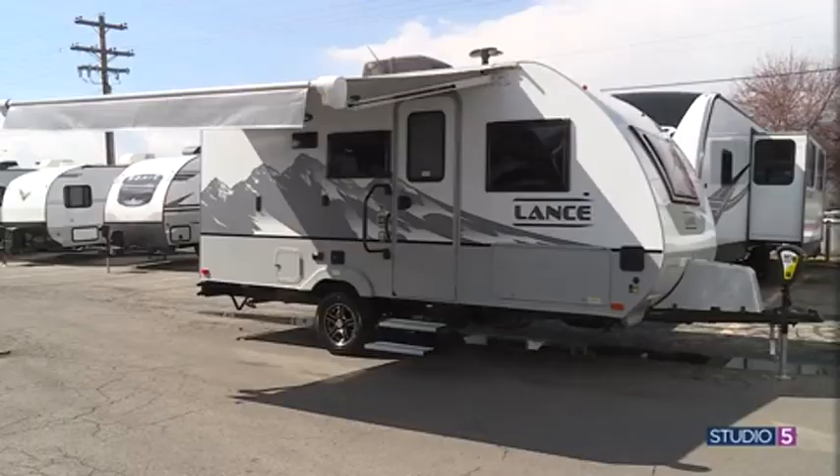Extend that summer feeling for just a little bit longer — there's a trailer option that can tack on an extra month or two to your camping season. Studio 5's Chelsea Fairbourn has a preview. Summer may be winding down, but that doesn't mean the camping season is over. This all-season trailer is a perfect option, and I've got Brett Paris from Paris RV here to tell us about it.